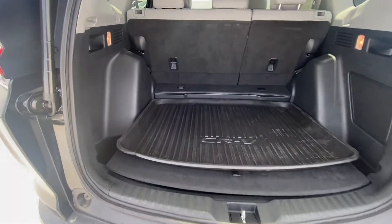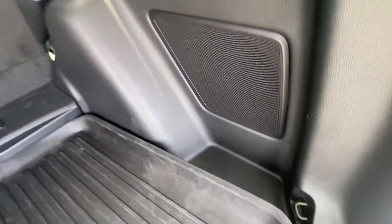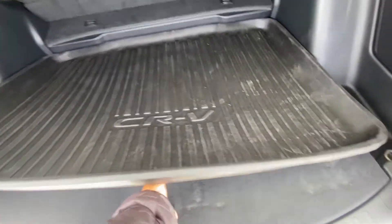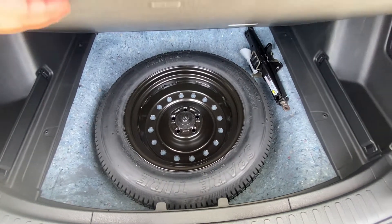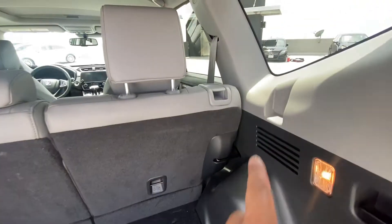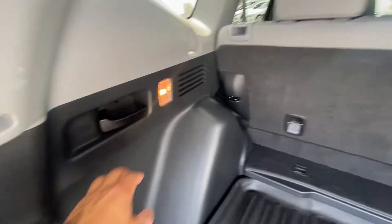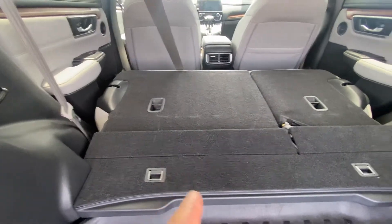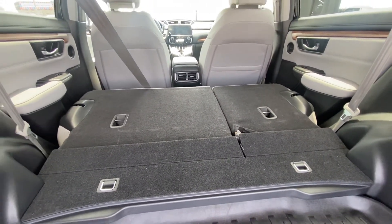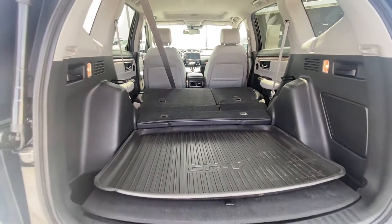This is 37 cubic feet of cargo space — ironically the same as the RAV4. You get a CR-V rubber mat, some storage space on the side, and rings to hold a cargo net. Lift up the floor and you get a spare tire. There are a couple of ways to put the back seats down: levers on the back of the seat, or pull the levers back here and they automatically fold down. What you see is 76 cubic feet of space — big enough to fit a 60-inch TV, or even a 65-inch depending on the box.